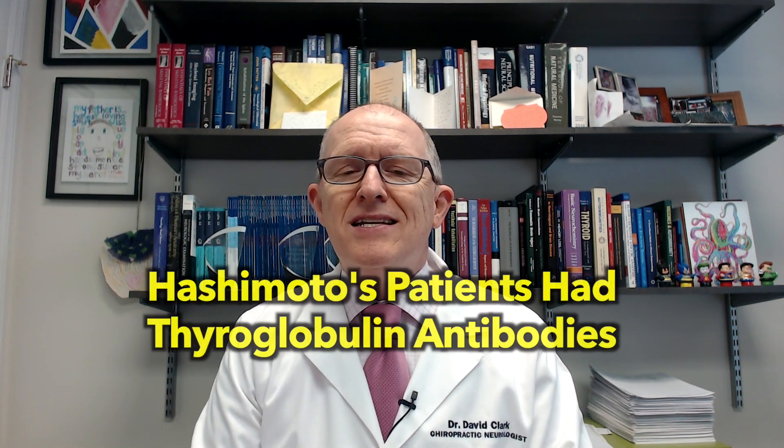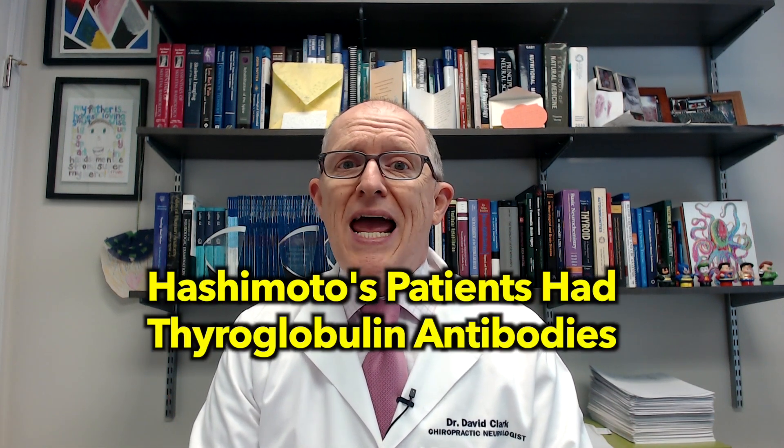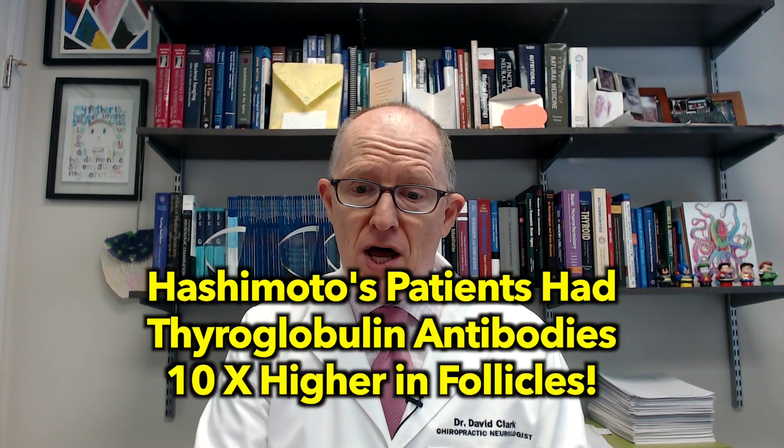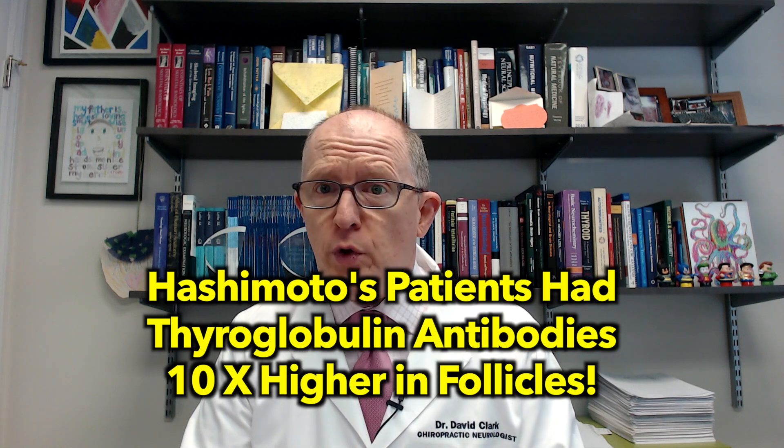In Hashimoto's patients, here's what they found — very important findings. Antithyroglobulin antibodies were 10 times higher, both in their blood and in the follicular fluid, than in people that didn't have Hashimoto's.